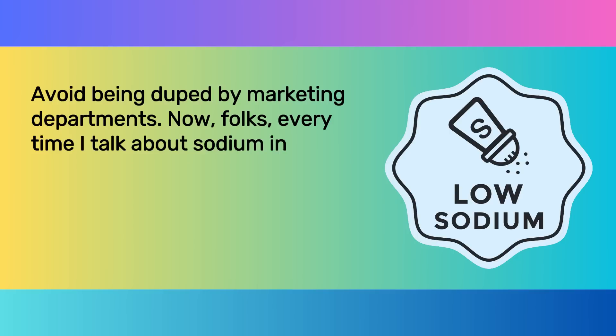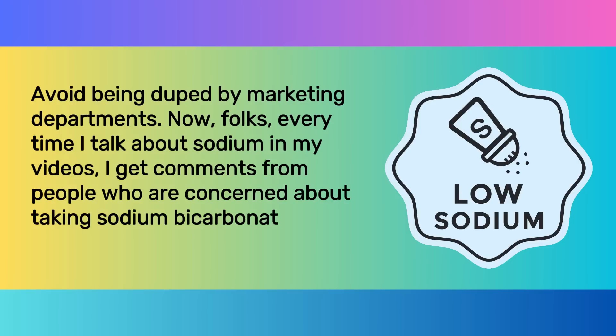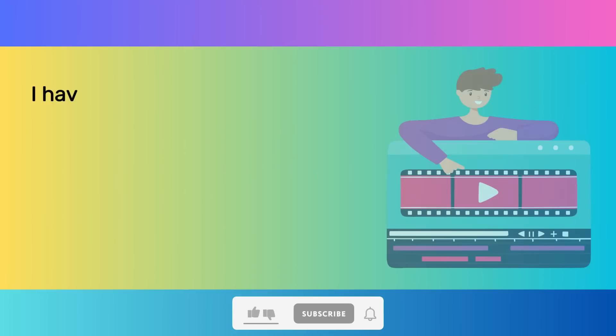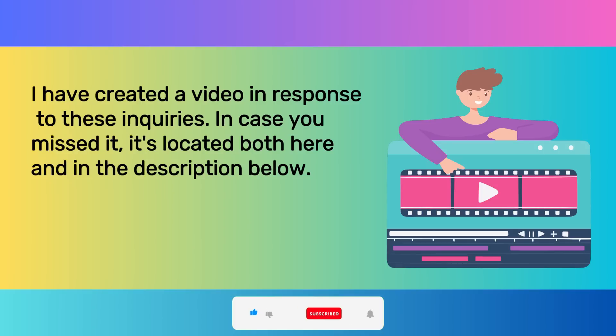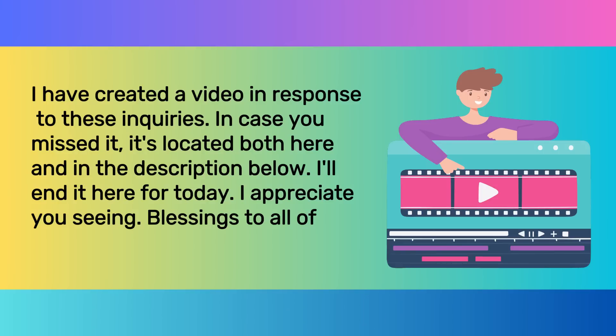Every time I talk about sodium in my videos, I get comments from people who are concerned about taking sodium bicarbonate as a supplement, but they don't realize that it actually contains sodium. I have created a video in response to these inquiries — in case you missed it, it's located both here and in the description below. I'll end it here for today. Thank you for watching. Blessings to all of you. Goodbye.